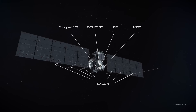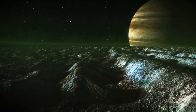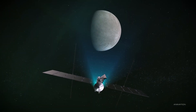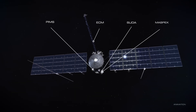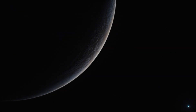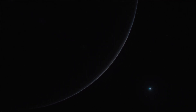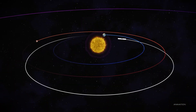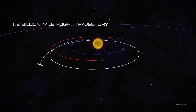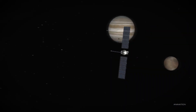Europa Clipper will rely on advanced instruments, including cameras, ultraviolet imaging systems, and magnetometers. These tools will analyze Europa's magnetic field, atmospheric gases, surface composition, and water plumes. They will also measure the depth and salinity of its ocean, the thickness of its ice crust, and the effects of Jupiter's gravitational forces. Europa Clipper will use Mars' gravity in February 2025 and Earth's gravity in January 2026 to accelerate toward Jupiter, reaching its destination in April 2030.